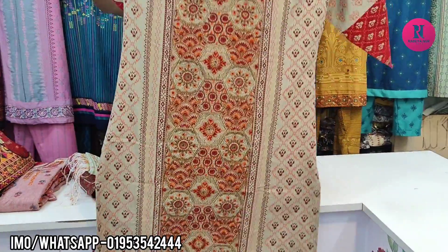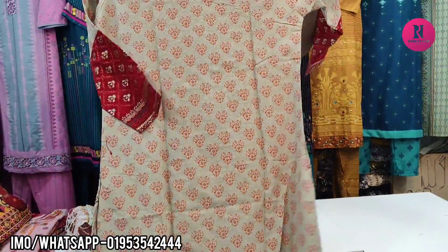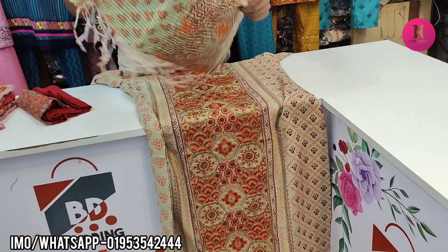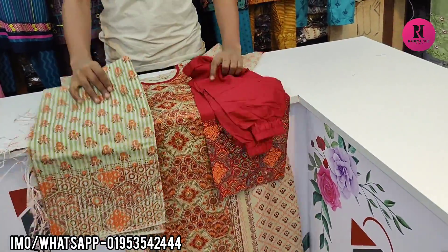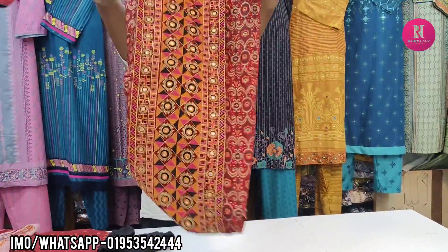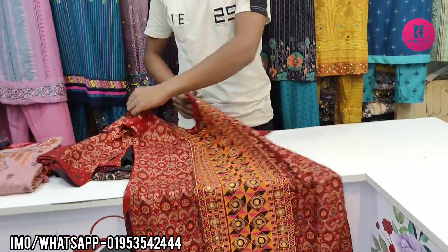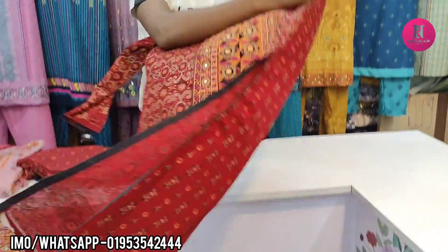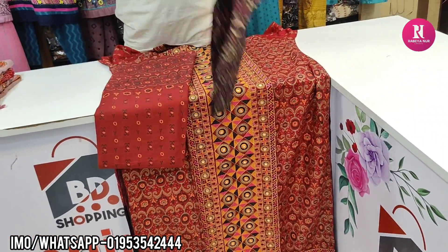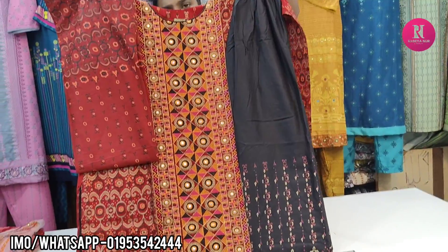This is the back part of the printer and this is the silver, but it doesn't have to do with the business in this place. This is the back part of the printer. This is the silver. This is the price of $255. This is the maroon color of the dress. This is the back part of the dress. This dress is very comfortable.